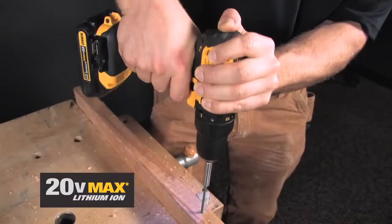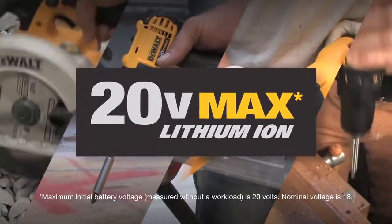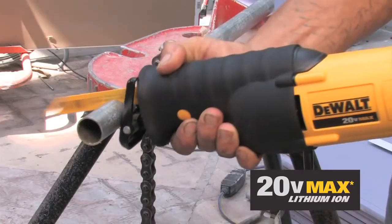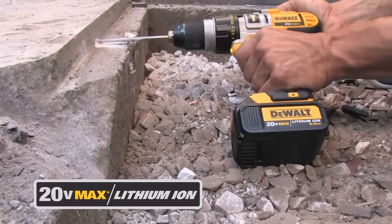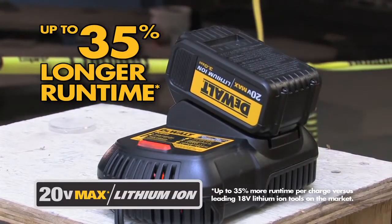Introducing the next generation of cordless tool technology, the 20V Max Lithium Ion System from DeWalt. Whatever your job, 20V Max Lithium Ion tools deliver the performance you demand right where you need it. 20V Max tools stand apart with run times up to 35% longer than other 18V systems.